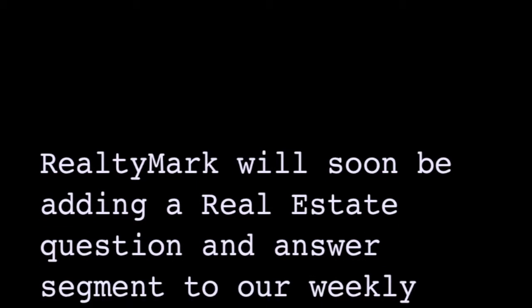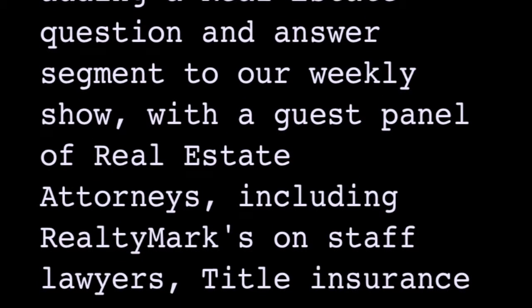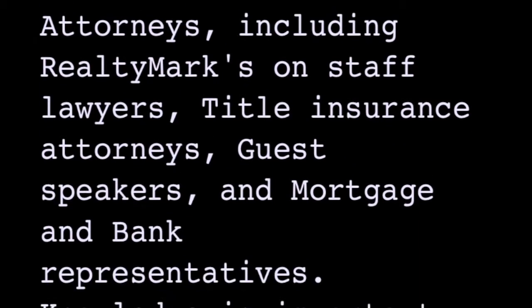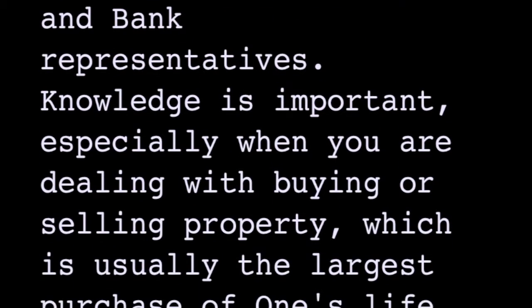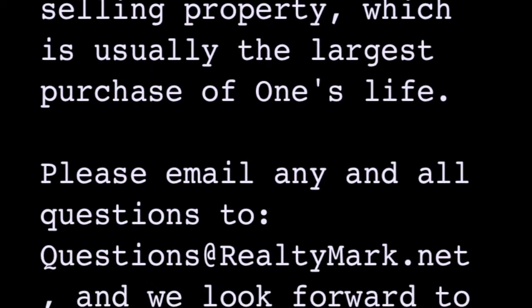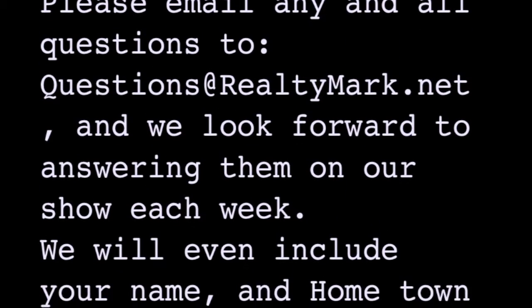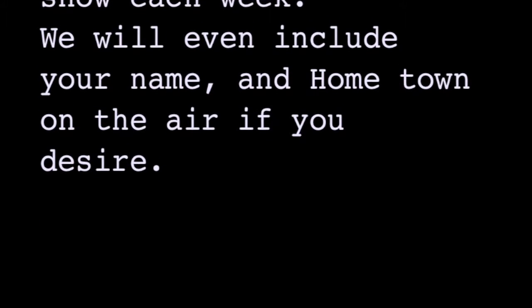RealtyMark will soon be adding a real estate question and answer segment to our weekly show, with a guest panel of real estate attorneys including RealtyMark's on-staff lawyers, title insurance attorneys, guest speakers and mortgage and bank representatives. Knowledge is important, especially when you are dealing with buying or selling property, which is usually the largest purchase of one's life. Please email any and all questions to questions@realtymark.net, and we look forward to answering them on our show each week. We will even include your name and hometown on the air if you desire.